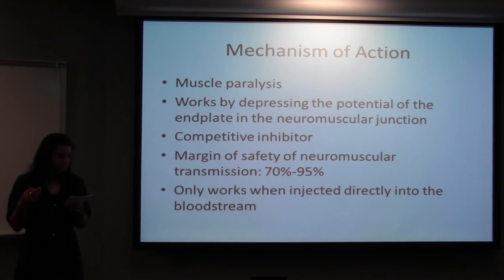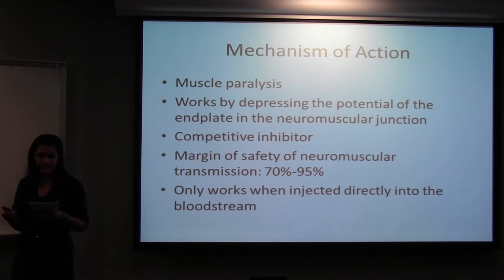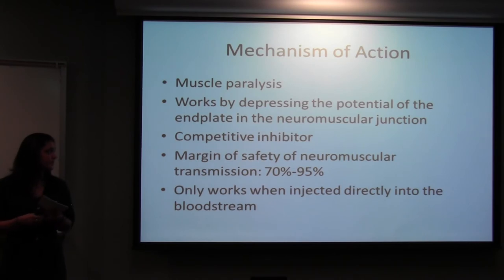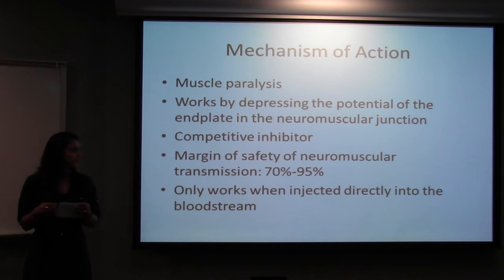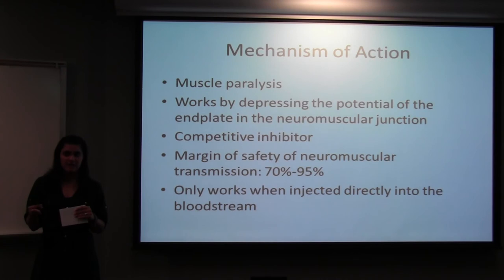D-tubocurarine works rapidly to block nerve impulses to the muscles, resulting in muscular paralysis in flaccid muscles. It's a temporary paralysis, but you will die from it due to asphyxiation because it paralyzes your diaphragm muscle. It works by depressing the end plate potential in the neuromuscular junction — it's a competitive inhibitor of acetylcholine, and it also interferes with feedback control by occupying the presynaptic receptors involved in acetylcholine release. The margin of safety of neuromuscular transmission is 70 to 95%, meaning that 70 to 95% of receptors must be occupied in order to block muscle action. It only works when directly injected into the bloodstream, because the compounds are so large and highly charged that they can't pass through the digestive tract lining.